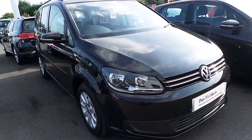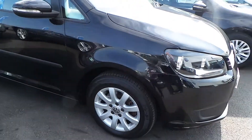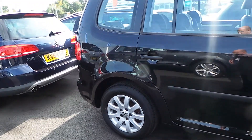This car is in really nice condition. It's registered in June 2013 and it's finished in the deep black pearl metallic paint. Alloys and tyres are good tread. The general condition and the bodywork is good as well.